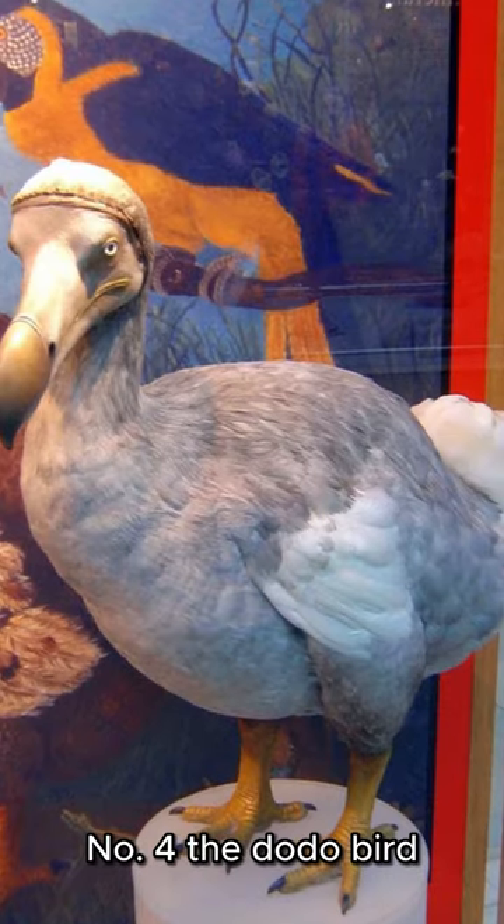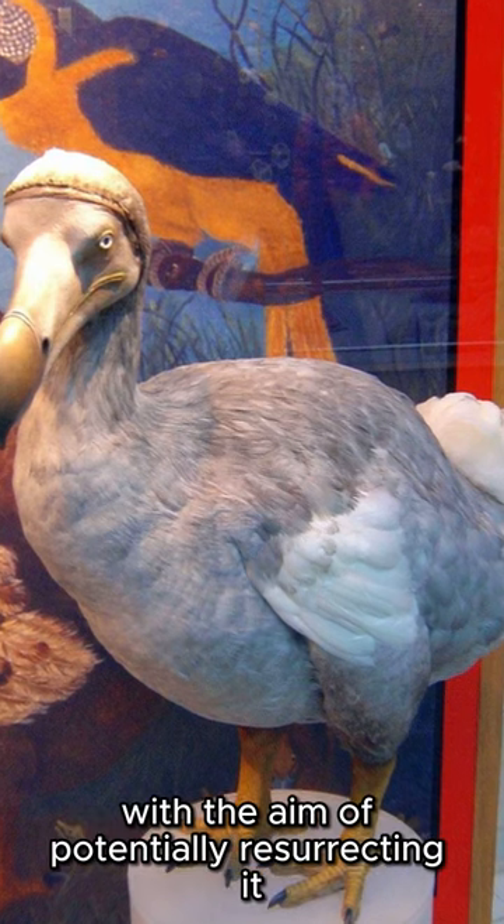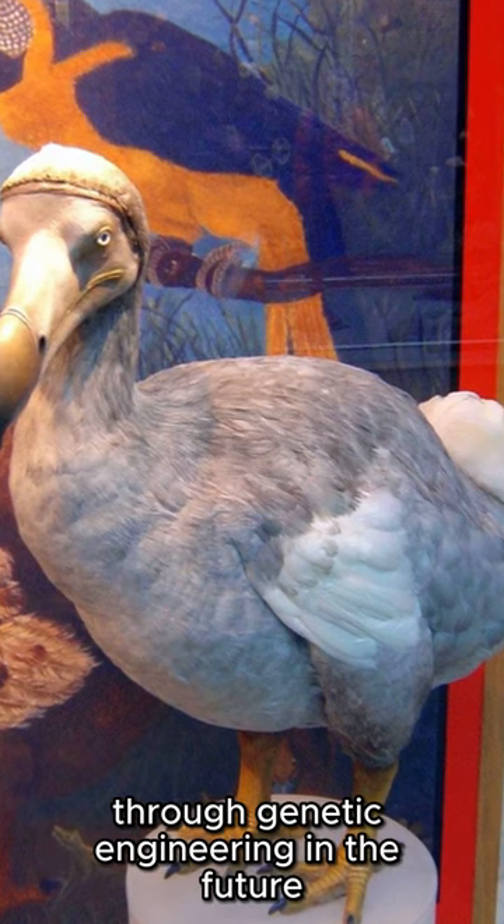Number four, the dodo bird. Scientists are studying the bones and sub-fossil remains of this species with the aim of potentially resurrecting it through genetic engineering in the future.